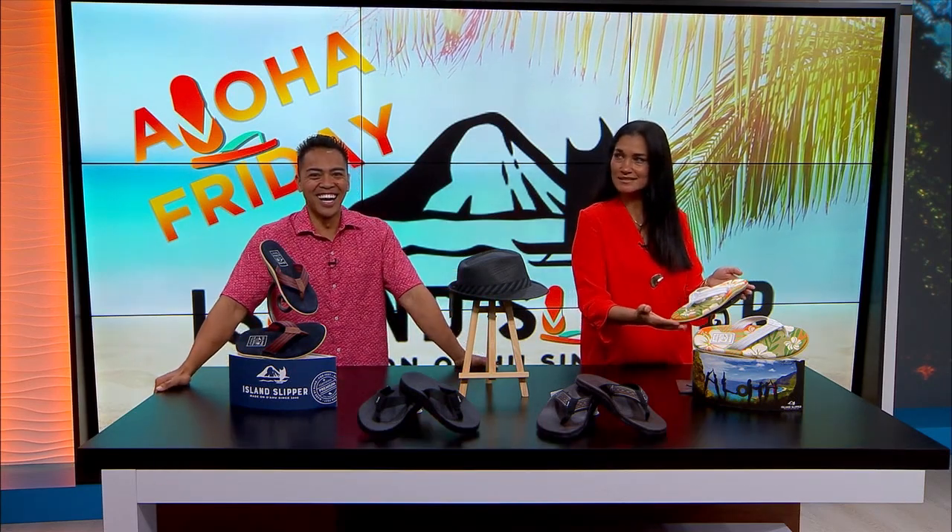Island Slipper is having a Father's Day presale which ends next Thursday. If you guys use the code 'makuakane' you will receive 20% off men's slippers and free shipping with a purchase of $150 or more.